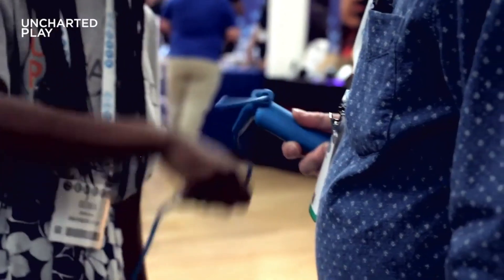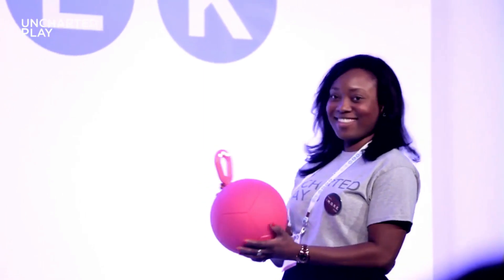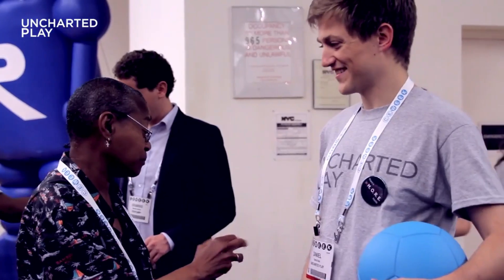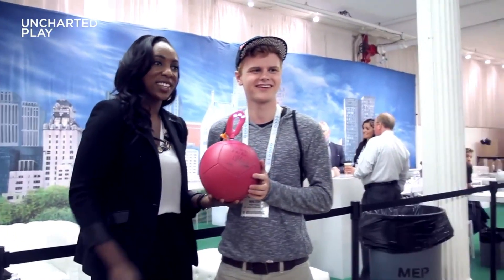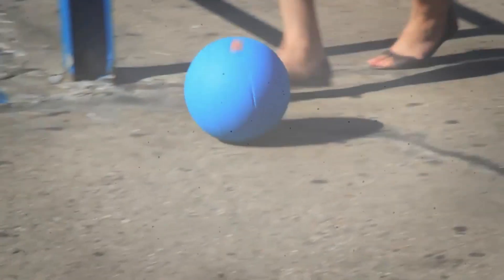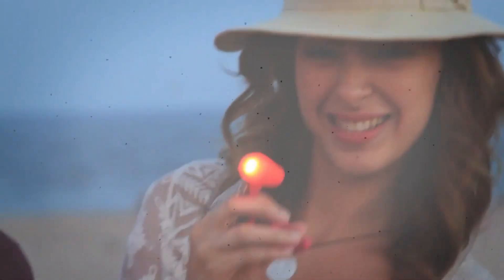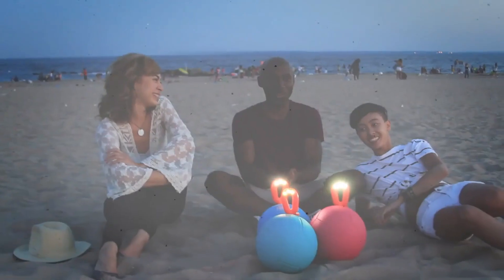Remarkably, Matthews' company Uncharted Power extends beyond soccer balls, offering similar gadgets such as jump ropes capable of wirelessly powering lamps — a 15-minute warm-up with these ropes yields three hours of illumination. The versatile energy storage system can be seamlessly integrated into various devices and infrastructure elements, including turnstiles, speed bumps, and even sidewalks. By March 2017, over half a million socket balls and other Uncharted Power products were actively utilized in Africa and Latin America.